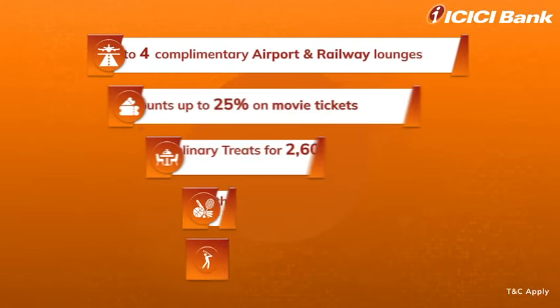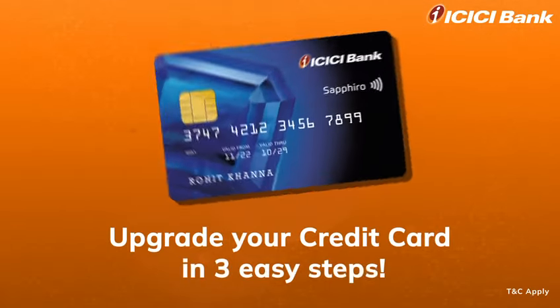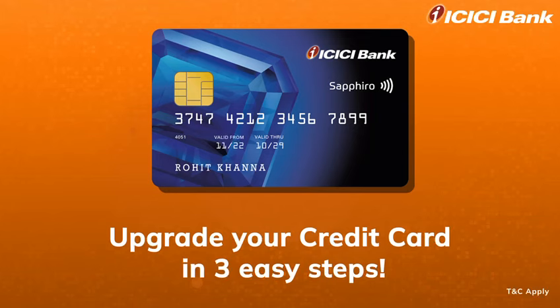Dear customer, unwrap the limitless benefits your upgraded credit card brings to you. Upgrade your credit card in three easy steps.